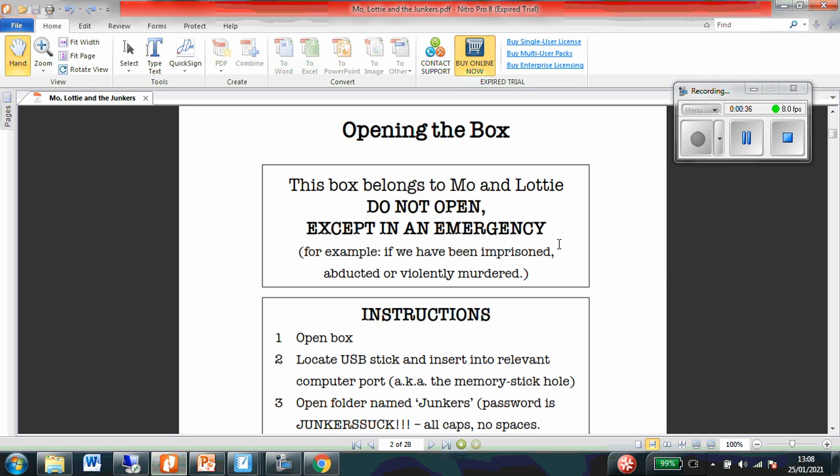Opening the box. This box belongs to Moe and Lottie. Do not open except in an emergency. For example, if we have been imprisoned, abducted or violently murdered.